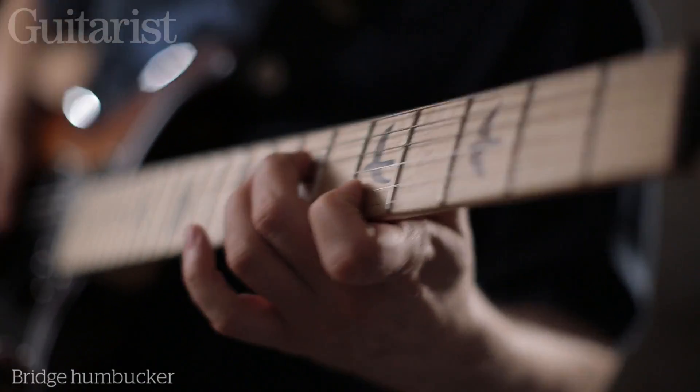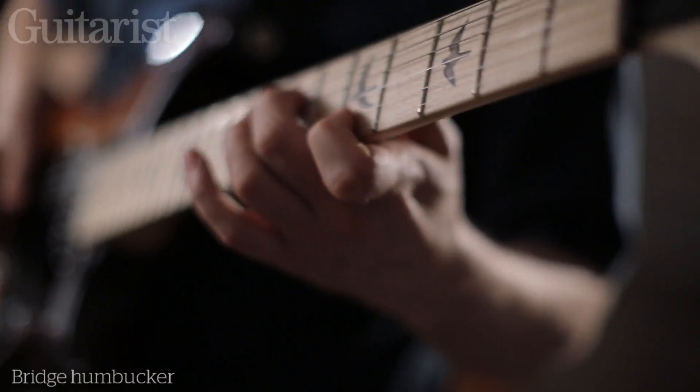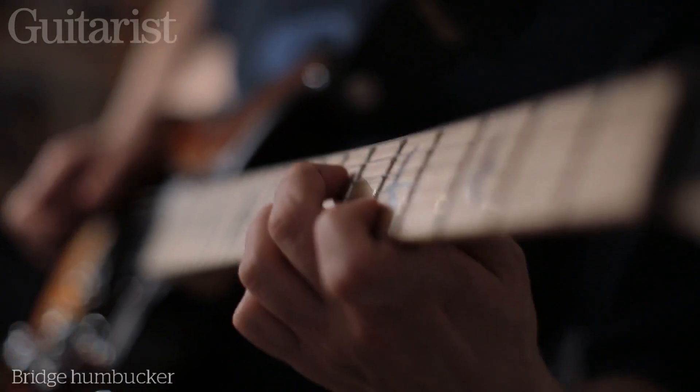The two humbuckers — you can split both of those for single coil-esque sounds. Then you've got the middle single coil, which is a similar pickup to the one featured on the 513, inspired by the pickups that featured on PRS basses.